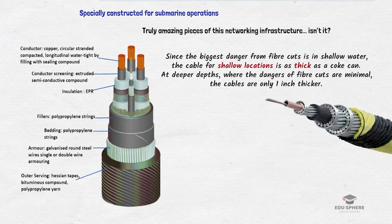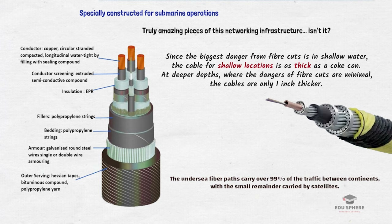These are some real-life pictures of a fiber optic cable. You can see how there are different layers of protection involved. These undersea fiber paths carry over 99% of the traffic between continents, with the remaining 1% carried by satellites.